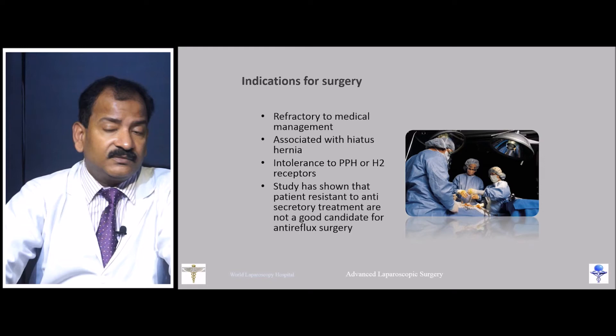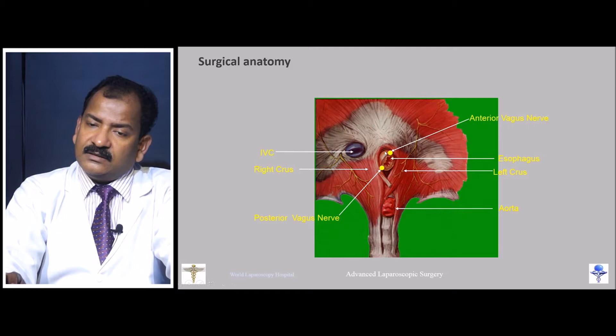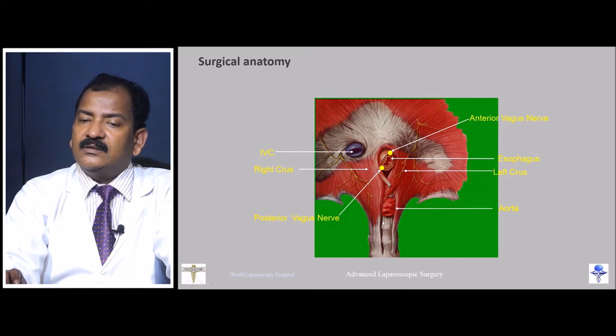Reviewing the anatomy: this is the esophagus, the right crus, and the left crus — 'crus' is singular, 'crura' is plural. The vena cava is here, covered by the caudate lobe of the liver. The aorta and diaphragmatic splint are also visible. The anterior vagus is embedded in the esophageal surface; the posterior vagus is not embedded.